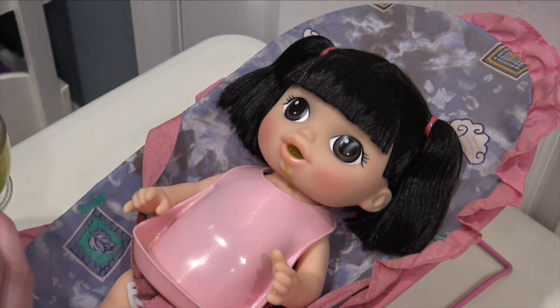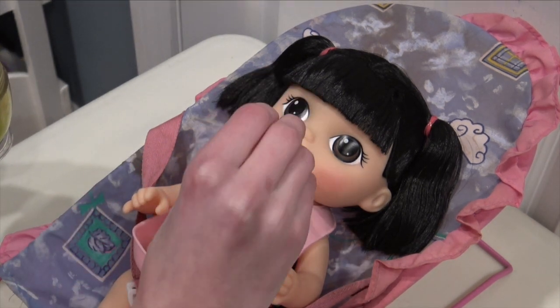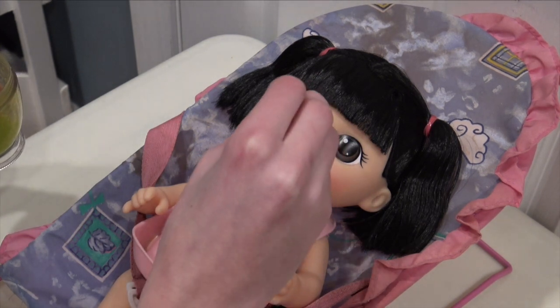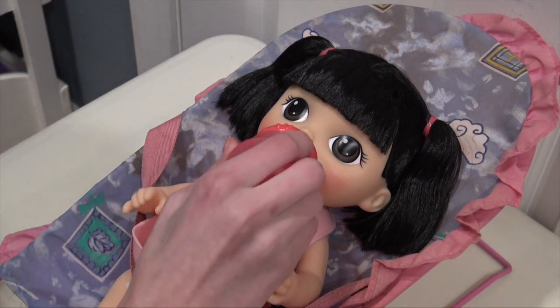That's kind of a big bite! I like this food a lot — the consistency is very nice. Want some more water?